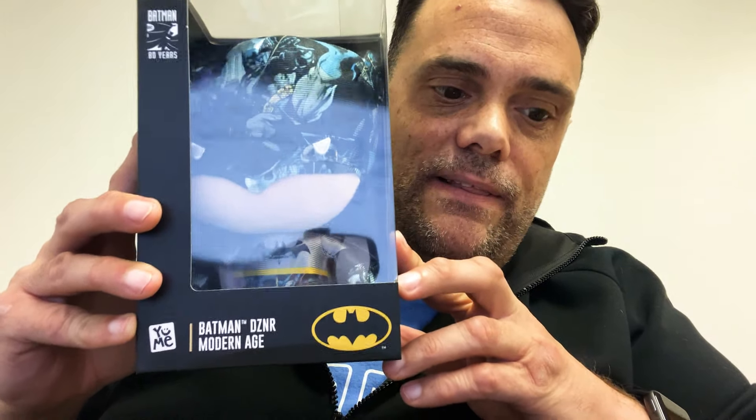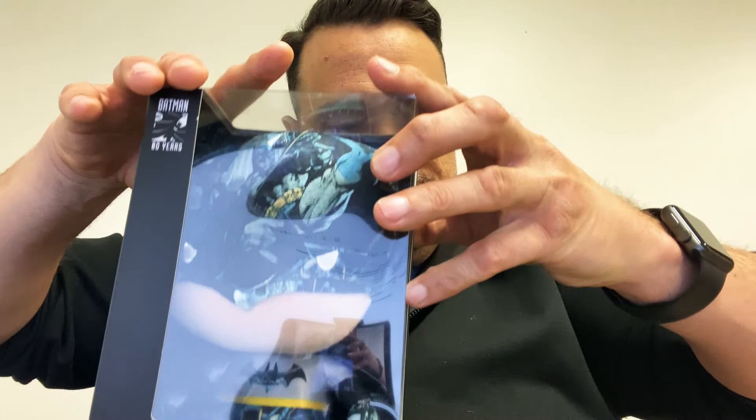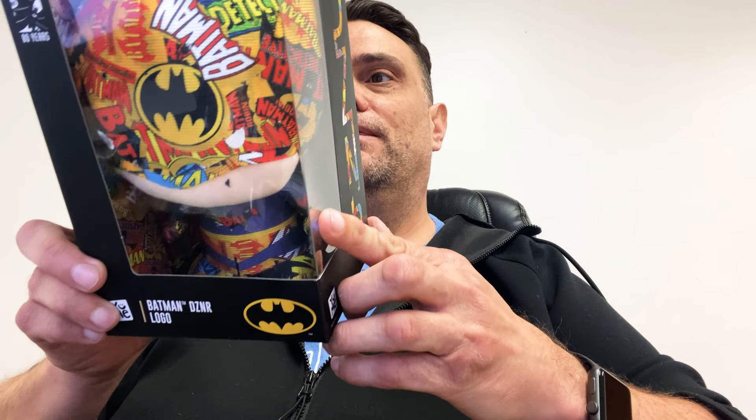I also wanted to show you these cool little things. This is the Detective Comics edition — pretty sweet. And then this is the designer Modern Age, I think this is my favorite out of the three that they sent me. And then this is also my second favorite — it's the designer logo. This is kind of the logo for the comics throughout the years, and then the main logo right here. I think this is pretty darn cool. So these three right here are three of the seven.